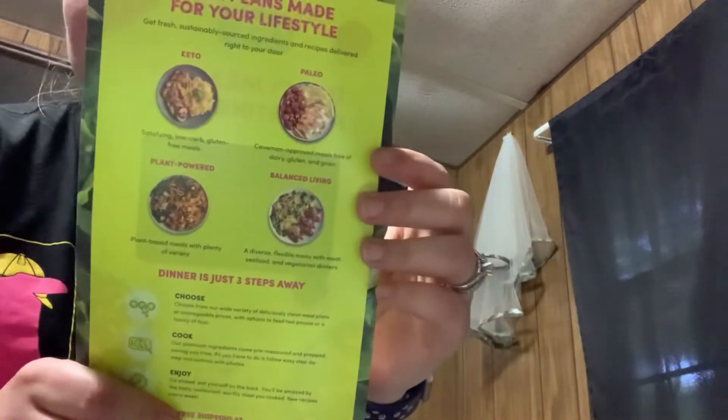This is what they look like — that looks pretty good. I'm going to try some of those.